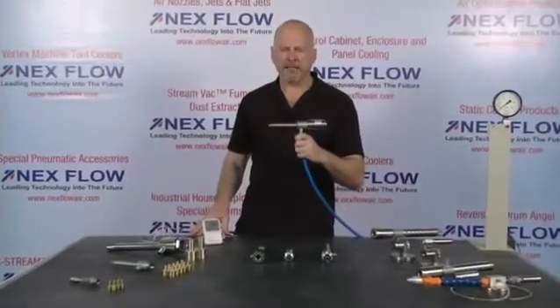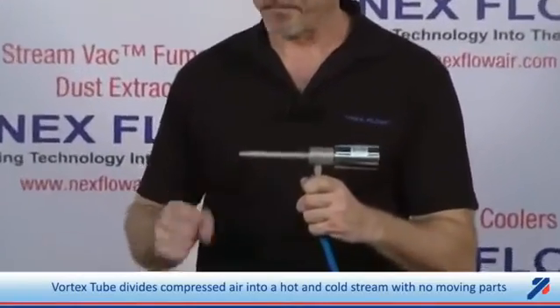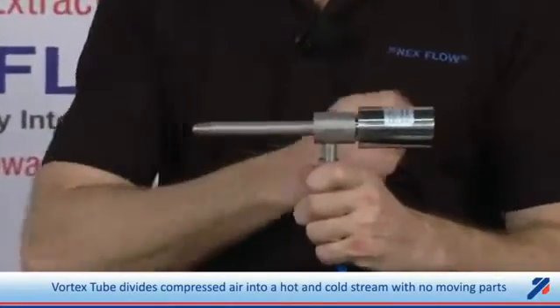With me today I have our vortex tube technology. A vortex tube is a device that takes compressed air and literally splits the stream up into a hot and a cold stream of air. One side gets hot, this side gets cold.